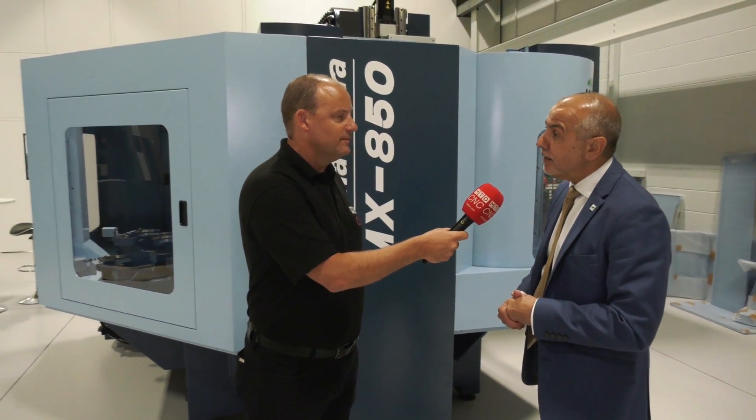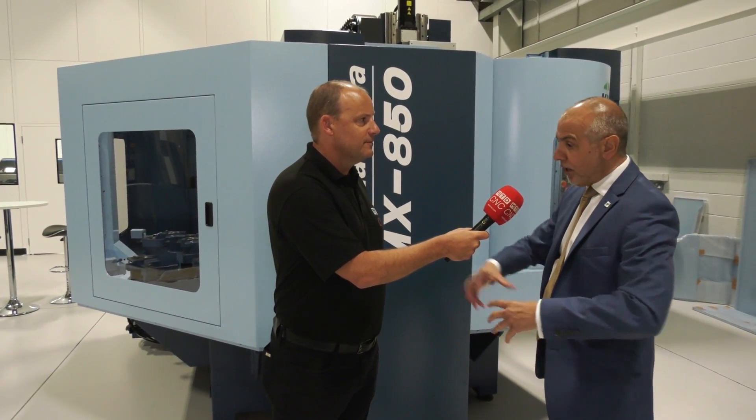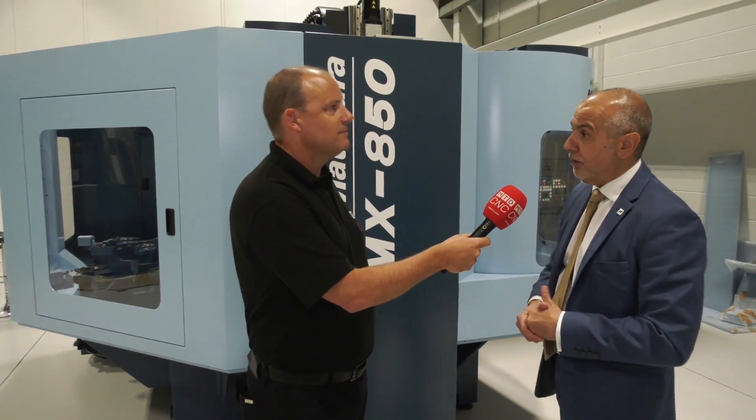When you think about an 850 by 450 workpiece times four pallets for sub half a million pounds — sounds a lot, but it isn't for the size of the machine. You can keep the spindle turning for over 90% of the time. It's about utilisation. And with the larger parts, you don't necessarily need a big part on every pallet. We will be demonstrating at the open house multi-vices, so that you can have lots of small parts on pods of vices doing more than one component — getting hours on pallets.